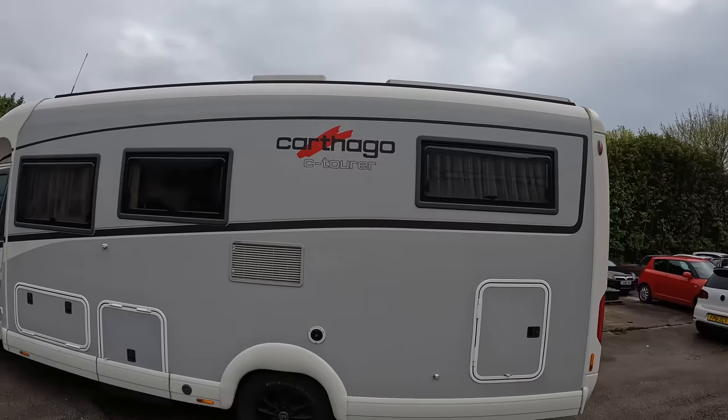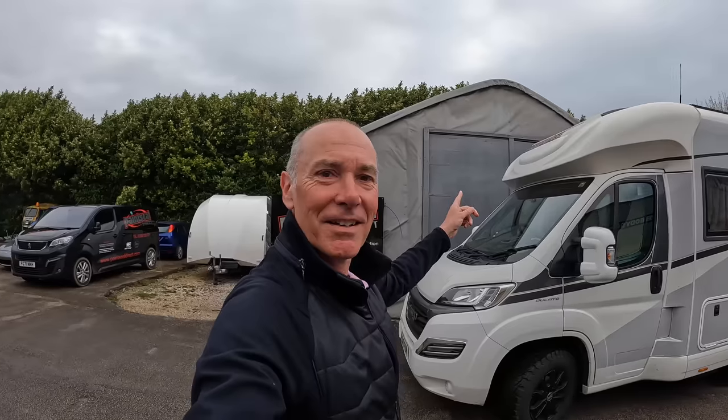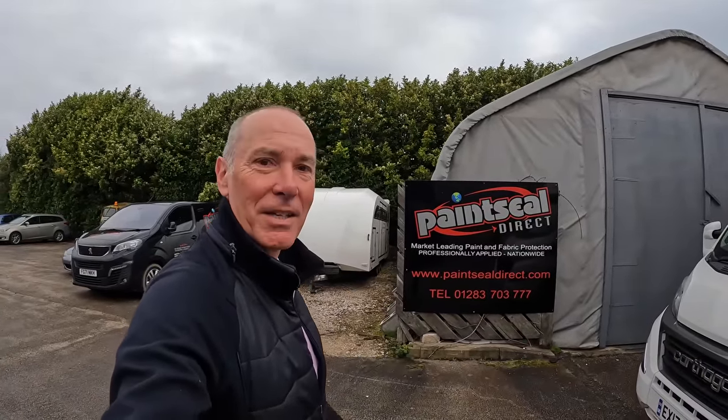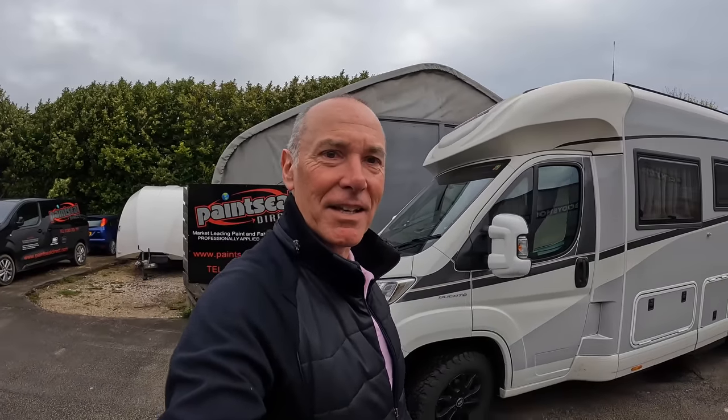Good morning, well I'm in Nottingham and here's Katie. Looks like she's going camping today because she's here to go inside this tent I assume, and obviously from the sign we're at Paint Seal Direct and we're going to get a coating on Katie so it makes it easier to clean and protect.